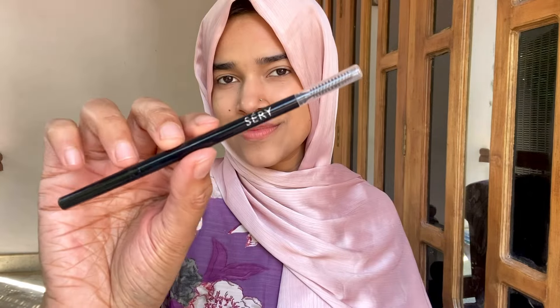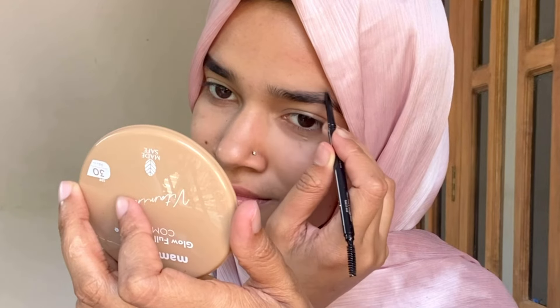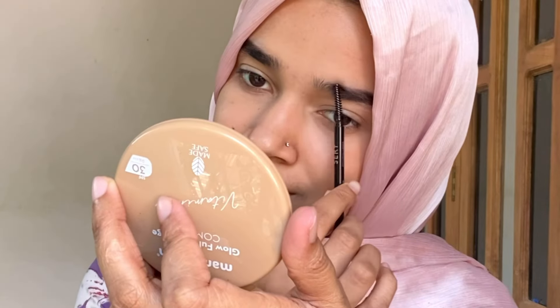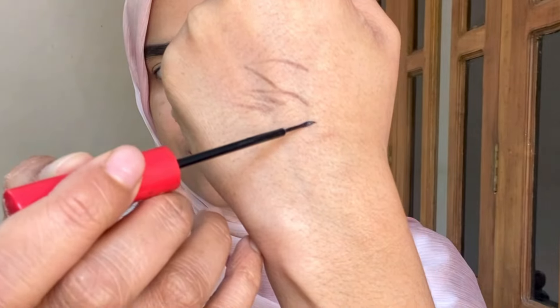I tried some eyebrow pencils but this one is perfect. This is a very good eyebrow pencil from Amazon. This is a dark brown shade and a grey shade. It has a very natural finish.